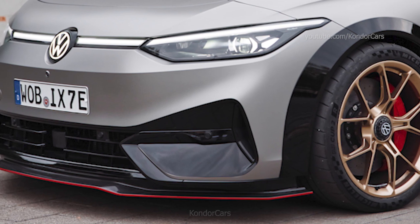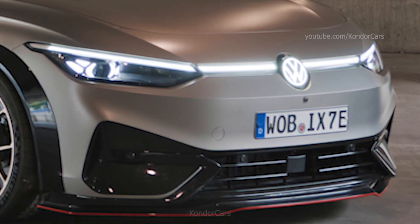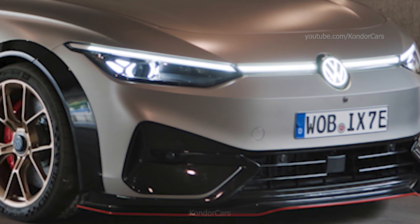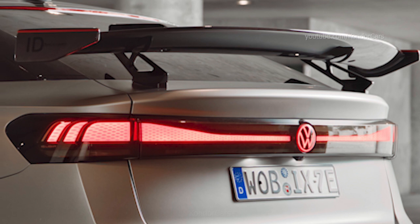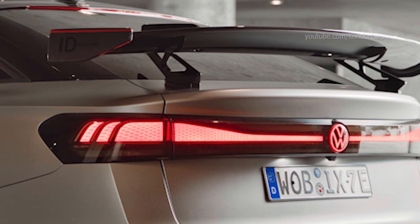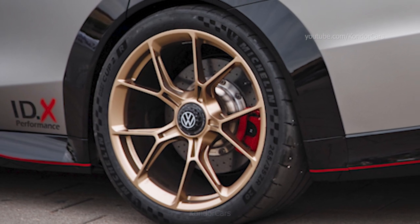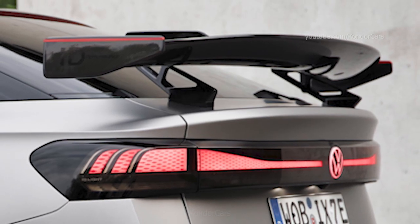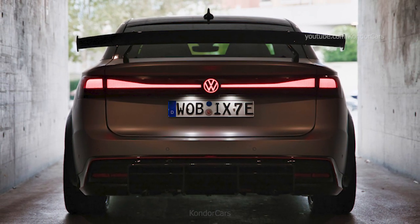These changes make a significant contribution to performance, making the vehicle handling even more agile. The vehicle sits on 20-inch sports alloy wheels with a central lock and size 265 racing tires at the rear. A carbon wing ensures the necessary downforce, and tinted tail light clusters emphasize the sporty appearance of the high-performance electric limousine.